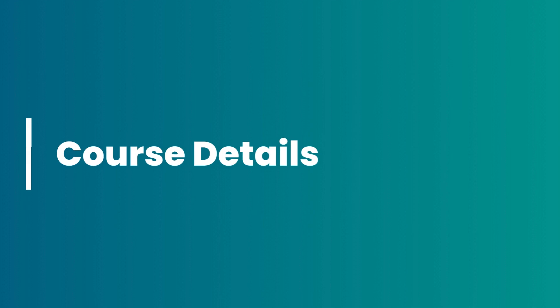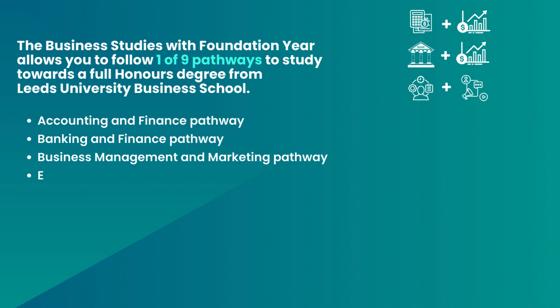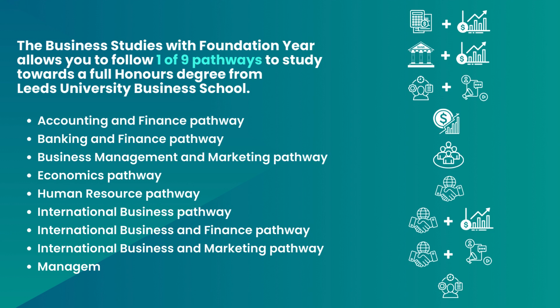The Business Studies with Foundation Year allows you to follow one of nine pathways to study towards a full honours degree from Leeds University Business School: accounting and finance, banking and finance, business management with marketing, economics, human resource management, international business, international business and finance, international business and marketing, and management.